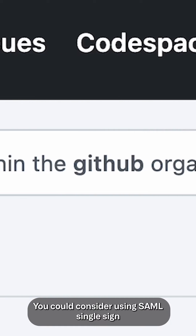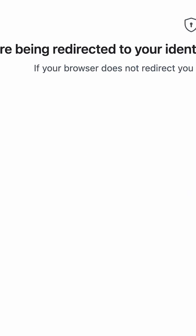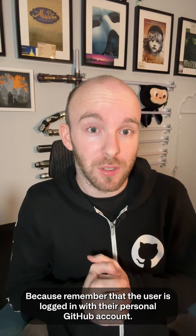You could consider using SAML single sign-on associated with the user's personal account. But is that enough? Because remember that the user is logged in with their personal GitHub account.